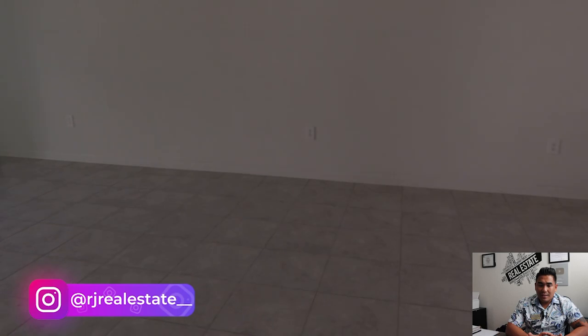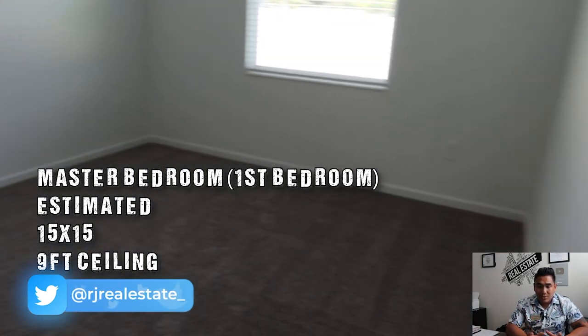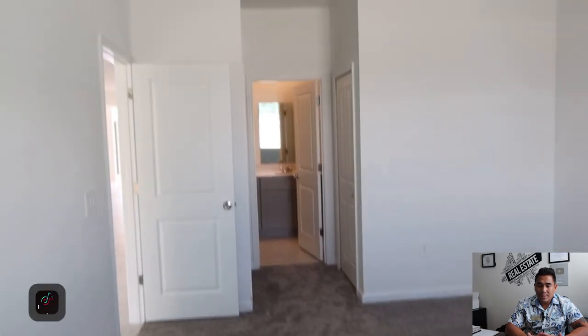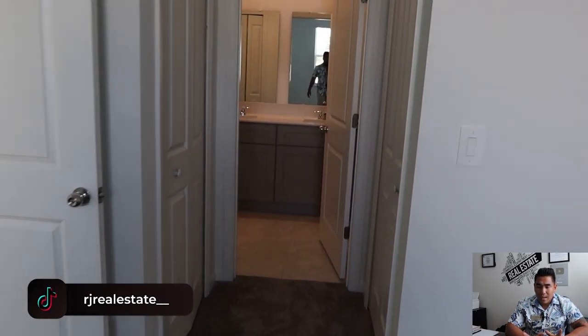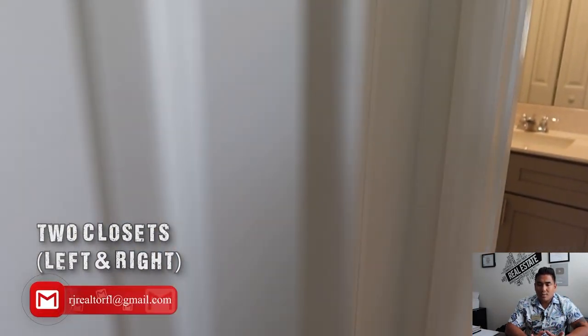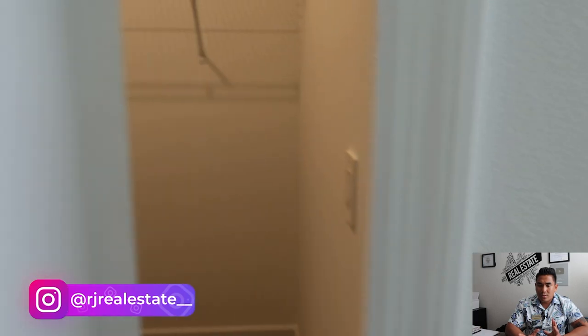Now we are heading to your master bedroom. Look how spacious it is — the estimated size is 15 by 15, and the ceiling height is 9 feet. The good part: you will have two closets. The closet on the left is one closet where you can put all your stuff, and the closet on your right is a large corner closet. You can put everything you need in there.